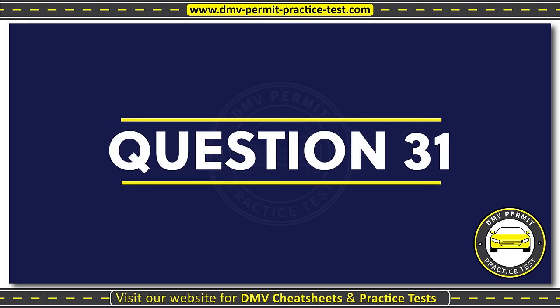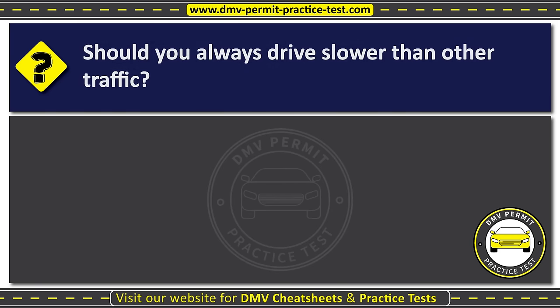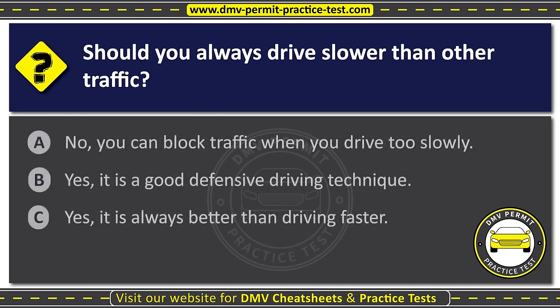Question thirty-one. Should you always drive slower than other traffic? Option A: No, you can block traffic when you drive too slowly. Option B: Yes, it is a good defensive driving technique. Option C: Yes, it is always better than driving faster. The correct answer is Option A: No, you can block traffic when you drive too slowly.